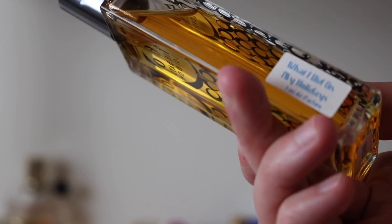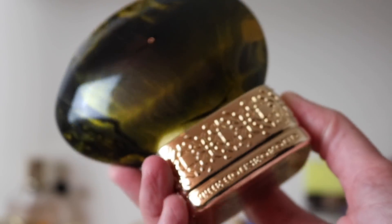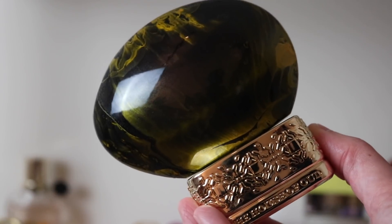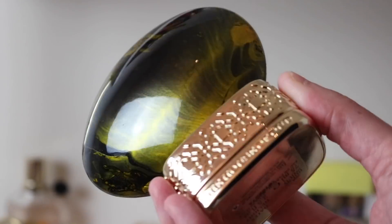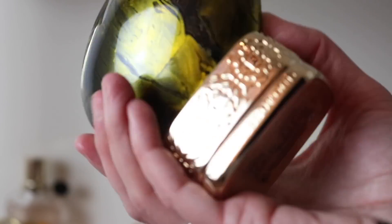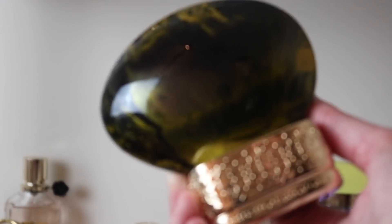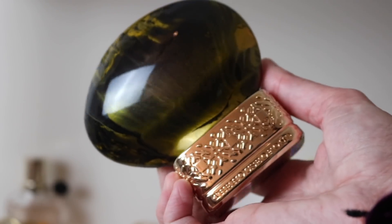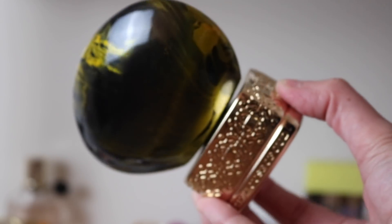Next is House of Oud Dates Delight — a beautiful fragrance in a beautiful bottle. It's spices, dates, and honey, sweet but not overly sweet. It smells like a super spiced Turkish delight. I love it this time of year — I wore it around Halloween and was in heaven.